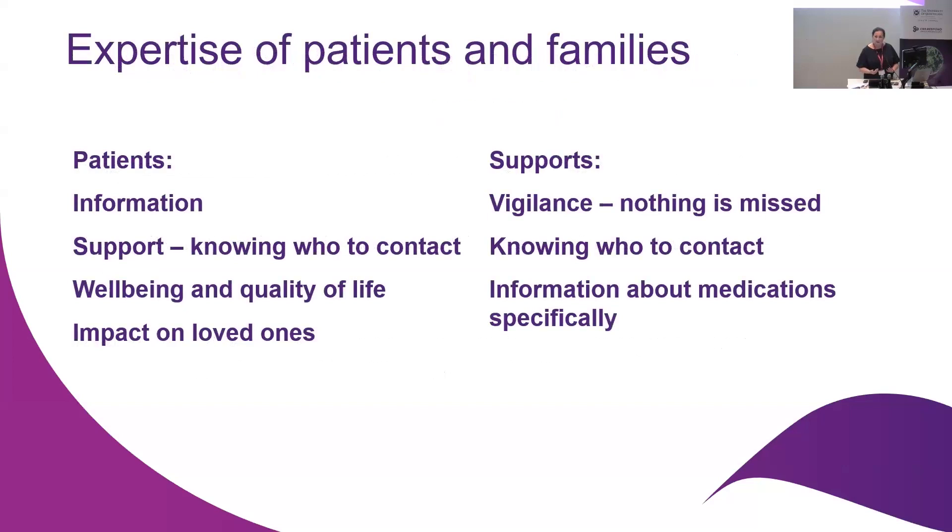Looking towards the expertise of patients and families — in our implementation studies in the neonatal intensive care, our little babies are unable to speak for themselves, but their parents and carers can. In adult populations, we know from the research that information is the most important thing to patients. They want to be informed and to make informed decisions. They also want to know who to contact if something goes wrong. Their priorities are well-being and quality of life, not the effectiveness of micro-sampling. We've just got to make sure we align with patient priorities.